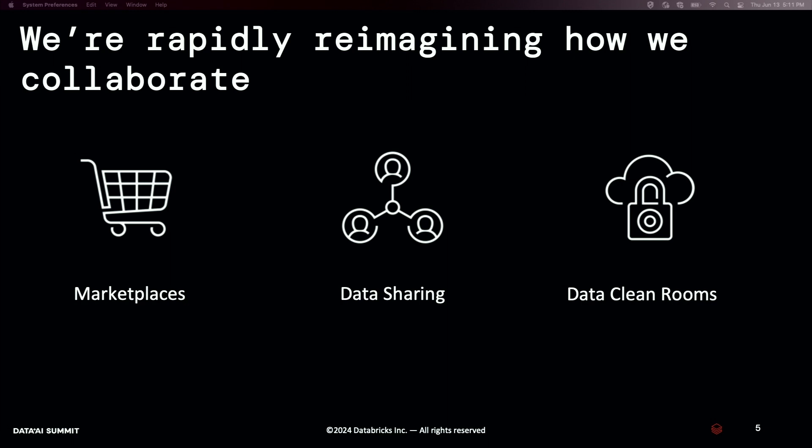Facilitating all this is obviously technology. We now have marketplaces that make it simple to gain access to various data sets. We have data sharing — new capabilities like Delta Sharing that allow you to share your data with anyone, regardless of where they are, without moving or replicating your data. And of course, clean rooms, which is the topic for today, that allow you to combine your data with someone else's data, produce a net new data set, and do all of this while never revealing your raw underlying data.